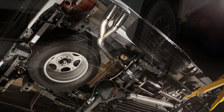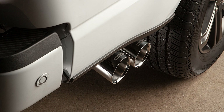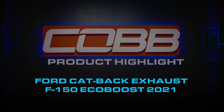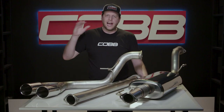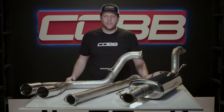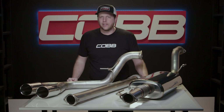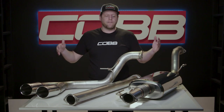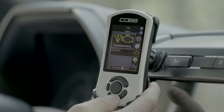In today's Cobb product highlight, I tell you why you should pick up our excellent F-150 Cat-Back Exhaust. Cobb has a long history of making high quality and excellent sounding exhaust systems with a perfect blend of aggression and performance with mature taste and style. And we've carried that tradition over to our first ever series of truck exhausts.